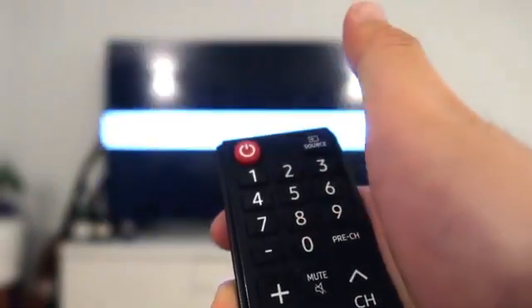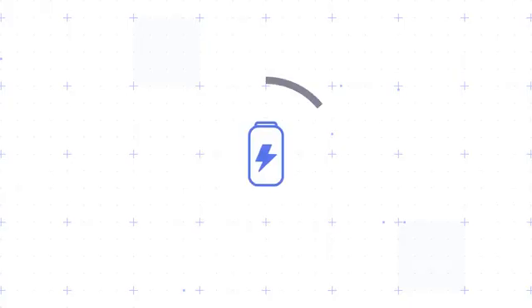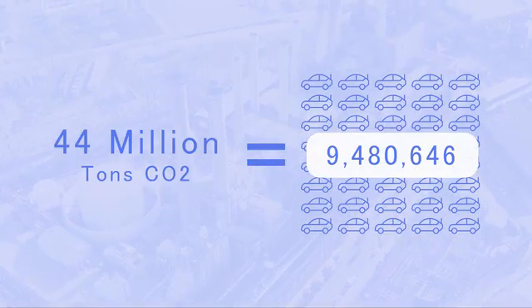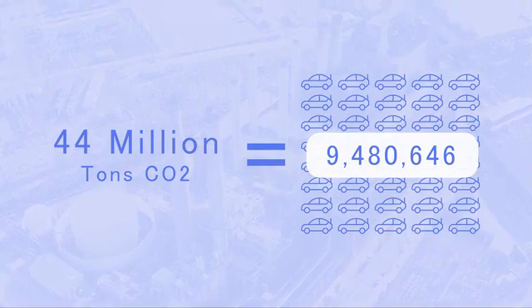Simply turning devices off won't stop them from leaching energy. What you are seeing here isn't the starry night sky, but a few examples of home electronics put on standby after they're turned off. That standby is completely unnecessary and it costs you 10% of your monthly electricity bill and our nation 44 million tons of CO2 emissions each year.